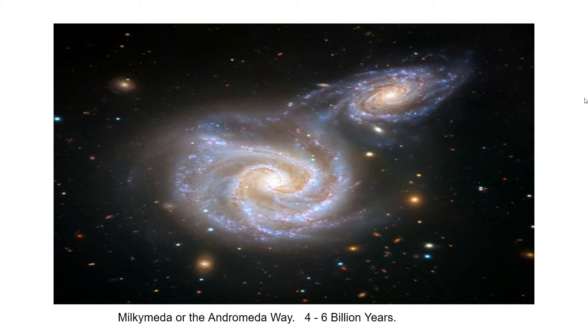They will then form a giant elliptical galaxy, which has already been named Milkdromeda or Andromeda Way. This type of merging is a common phenomenon amongst galaxies.